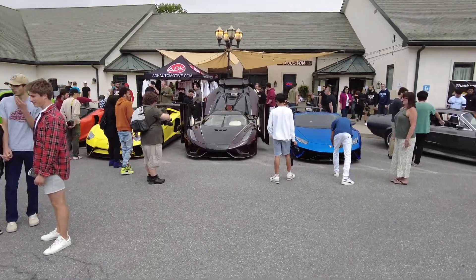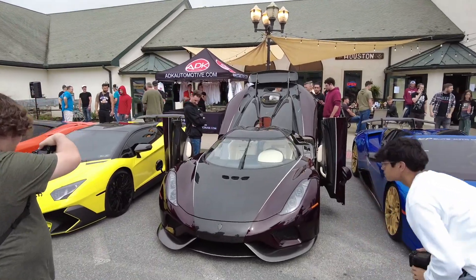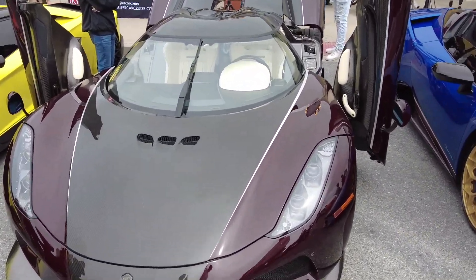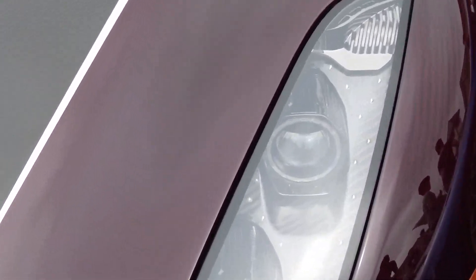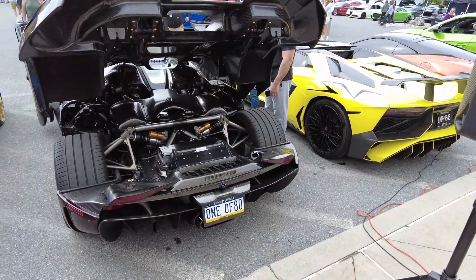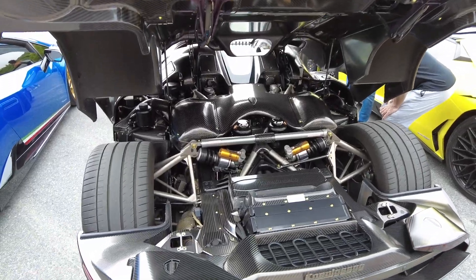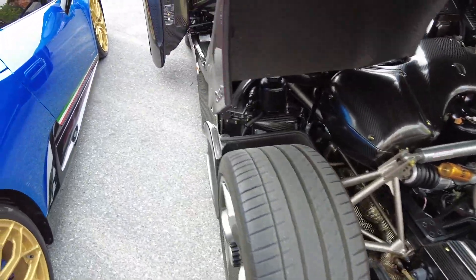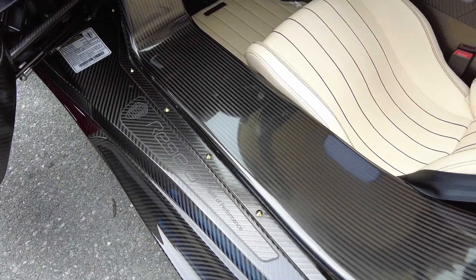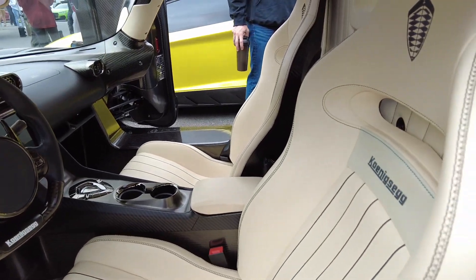You can look at the Koenigsegg pretty much up close without anybody in the way, which is crazy. Carbon everywhere — even the headlight casings are carbon, which is insane. This car is insane. The tub alone is like 14 inches wide — it's like sitting in a little cockpit in there. It's crazy.